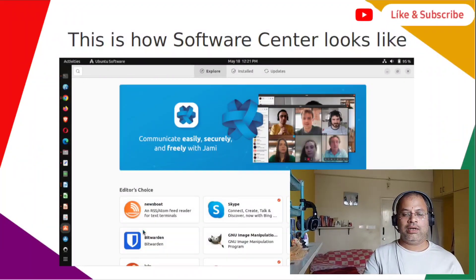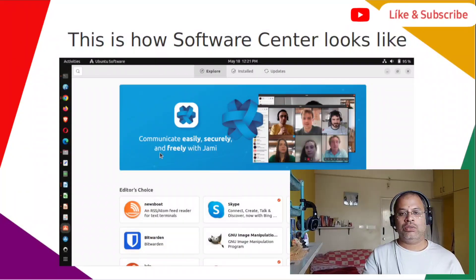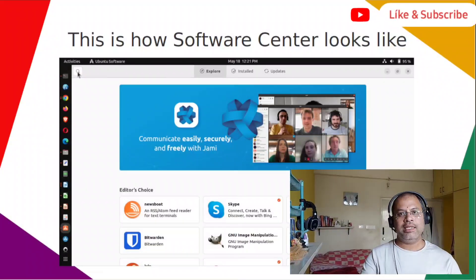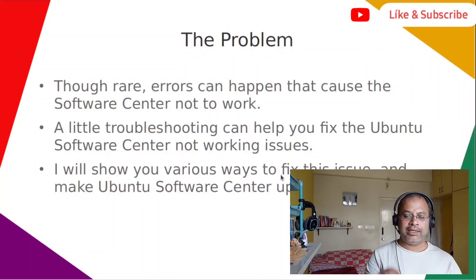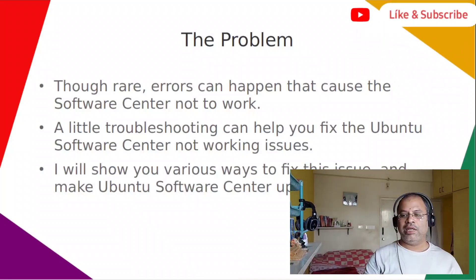You have a window with the software center logo on the left side — a small 'A' and a bag icon. There are three tabs inside: Explore, Installed, and Updates. You can search for whatever software you require and install it. Sometimes what happens is it doesn't properly get loaded. It's a rare situation, but errors can happen that cause the software center not to work. A little troubleshooting can help you fix these Ubuntu Software Center issues.